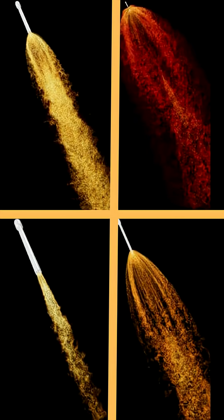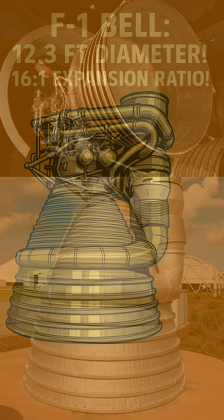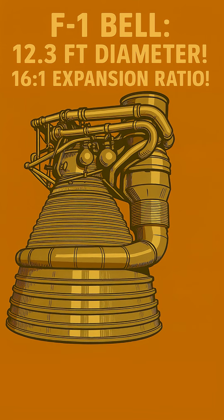To capture all the potential energy and squeeze out every last bit of thrust, you need a much wider bell, or skirt, for the exhaust to push against. The F1 engines, each standing about 19 feet tall with a nozzle exit diameter of 12.3 feet (3.7 meters), were optimized for this.